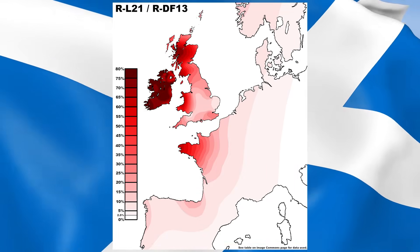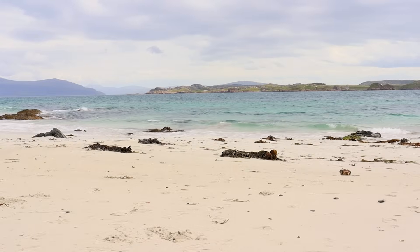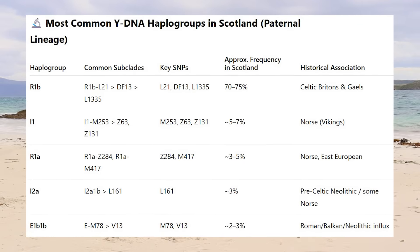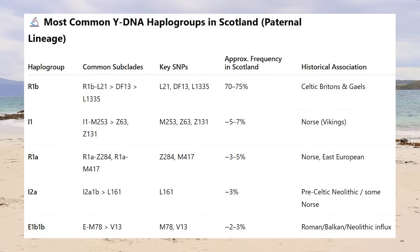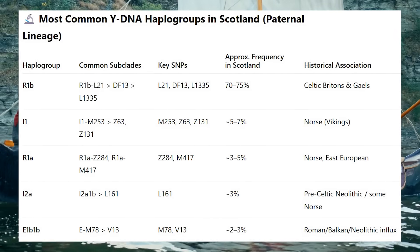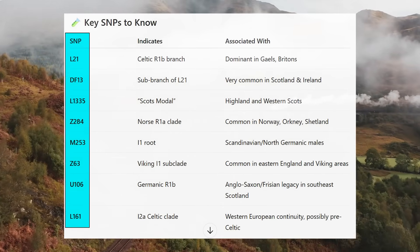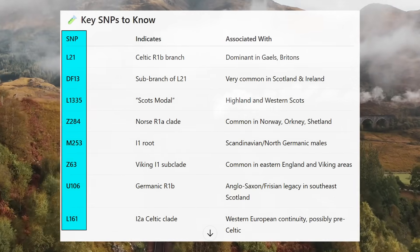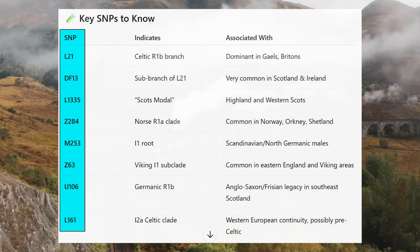Looking at modern Y-DNA, the most common male lineage in Scotland is R1B, especially the subclade R1B-L21 — associated with Atlantic Celts today, but brought into Britain and Ireland through the Bell Beaker culture. After R1B, I1 and R1A are the second and third most common markers, both associated with the Vikings to a large extent, and more common in Orkney and Shetland. Other notable SNPs include the Norse R1A-Z284 and the more Germanic R1B-U106.